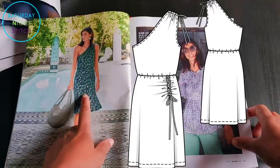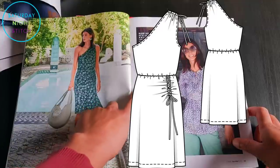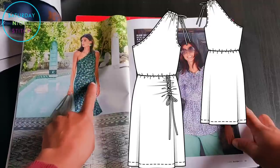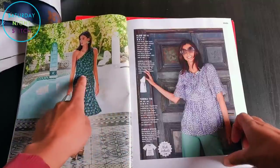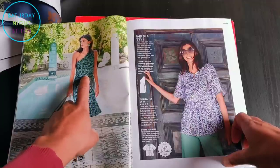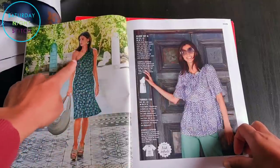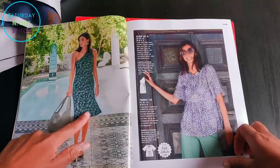Jersey dress number 107 really caught my eye in the preview — I was just like 'oh my days, I would love this.' But then I saw the line drawing and I was really worried about the gathering over the front of the pelvic bone — how on earth is the waist going to handle all of that gathering? The long and short of it is it doesn't handle it really well, and you'd have to do some serious reinforcement on the waistline to keep its integrity from being interfered with by that ruching.